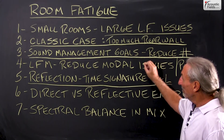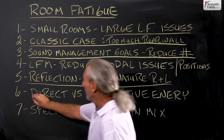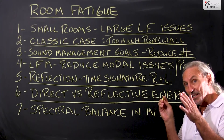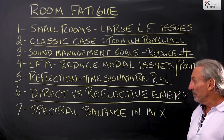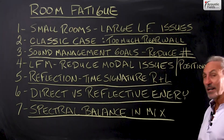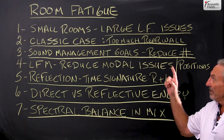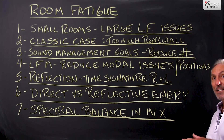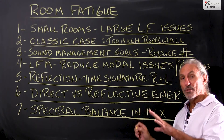Get the modal issues resolved or reduced, get the time signature managed on the reflections — it's always that balance between direct and reflected energy that we're looking at, because that's how you get that strong, tight, defined center image between the speakers. When you get everything in balance, you get a nice mix that you can send off to be mastered. And here's another issue: if you reduce the fatigue in the room, when you get an idea you can always go in and work on it.